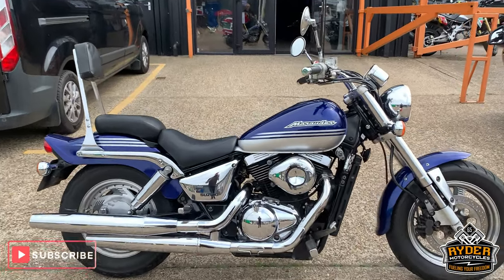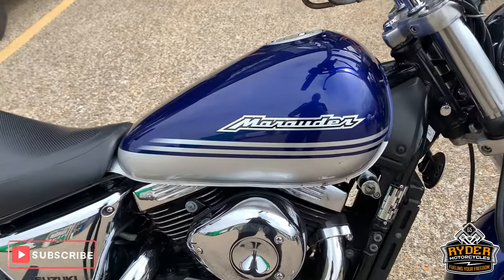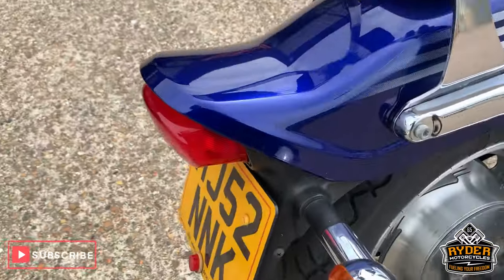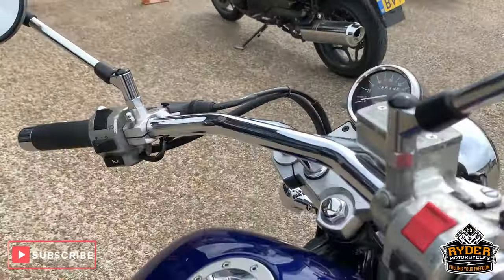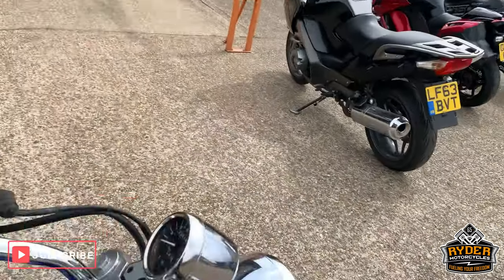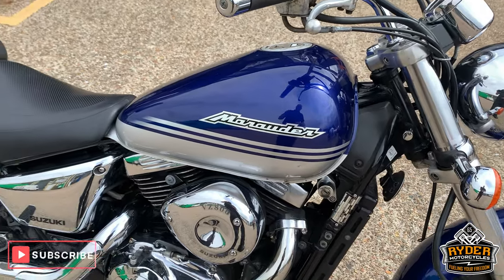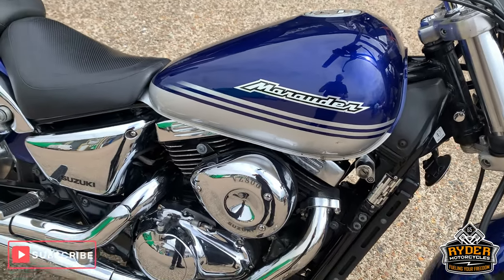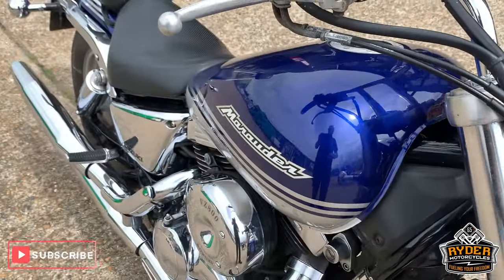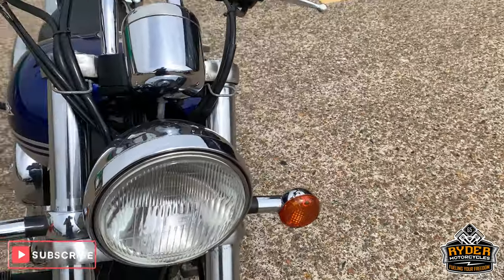Right in our showroom at the moment is this Suzuki Marauder VZ800. This is a 52 plate with 22,614 miles. This isn't the normal type of bike we sell because of the condition of the bike — this is coming in as a part exchange, so this is a brief video just to show you around the bike.